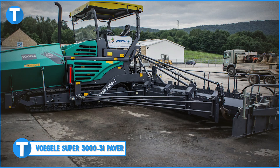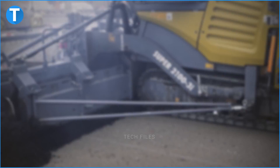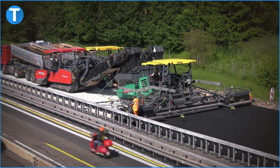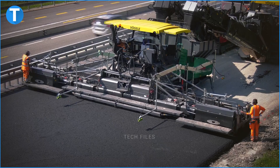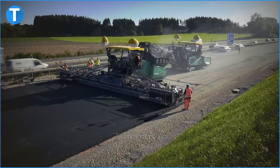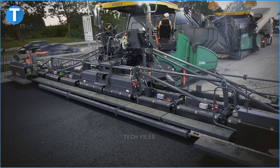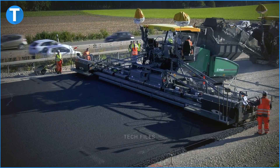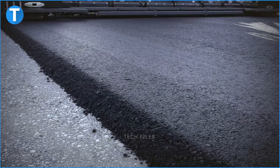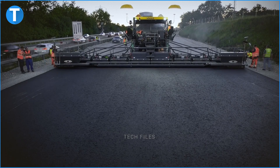Number 1 is the Vogele Super 3000 3i Paver. The Wirtgen Group is at it again — we're rounding up today's video with the Vogele Super 3000 3i Paver, which is the largest paver in Vogele's range. It has a working width of 18 meters and can work on motorways and runways. It can also construct thick anti-freeze layers and crushed stone bases. It's equipped with a diesel engine and a fuel tank with a capacity of 605 liters. In addition to its standard features, the machine has an allowance at the back to add other extensions. When it comes to screeding and paving roads, the Vogele Super 3000 3i Paver is one of the staple choices.